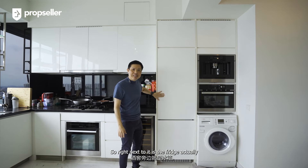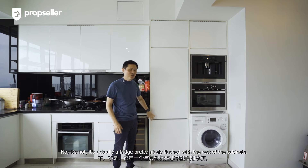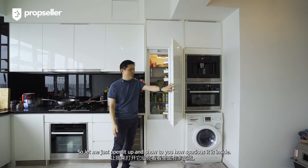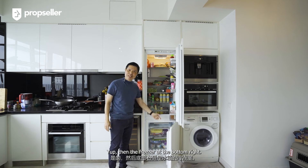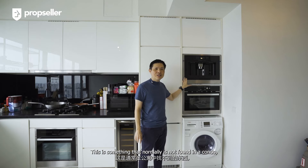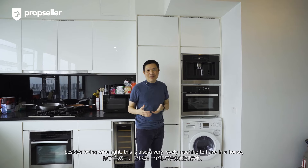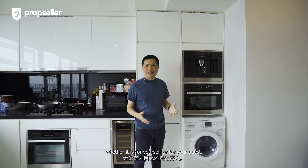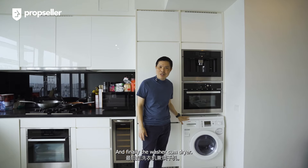Right next to it is the fridge. Don't get mistaken thinking it's part of the cabinet — it's actually a fridge, pretty nicely flushed with the rest of the cabinets. Let me open it up and show you how spacious it is inside, with the freezer at the bottom. Right next to the fridge is a coffee maker, which is something normally not found in a condo. Whether it is for yourself or for your guests, it's a very lovely machine to have in the house. Right underneath is the microwave oven, and finally the washer-cum-dryer.